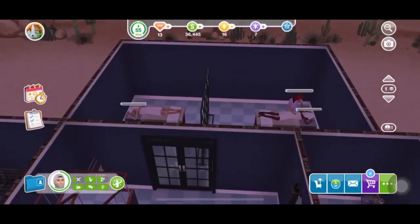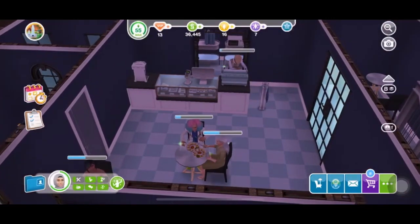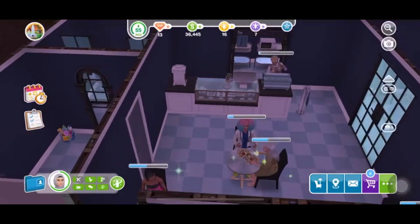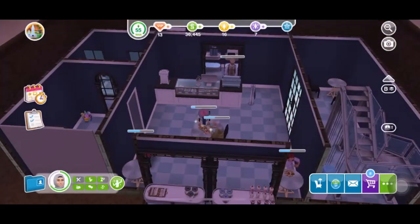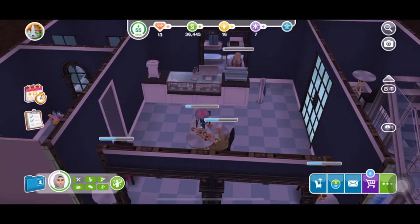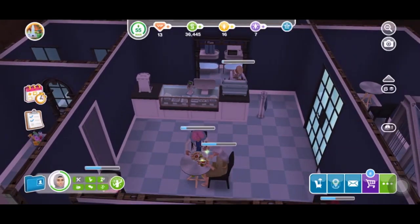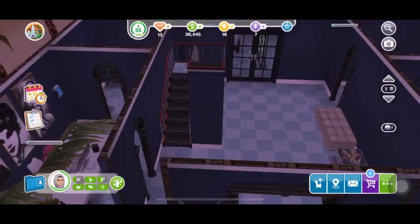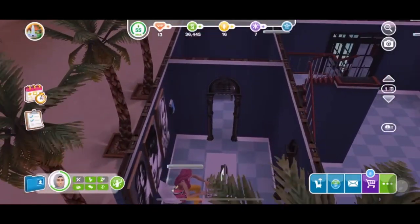Hey you guys, I just wanted to show you how it looks when the customers, patients, and employees are eating in the cafeteria. So they just eat lunch. And I'm just showing what the other Sims are doing.